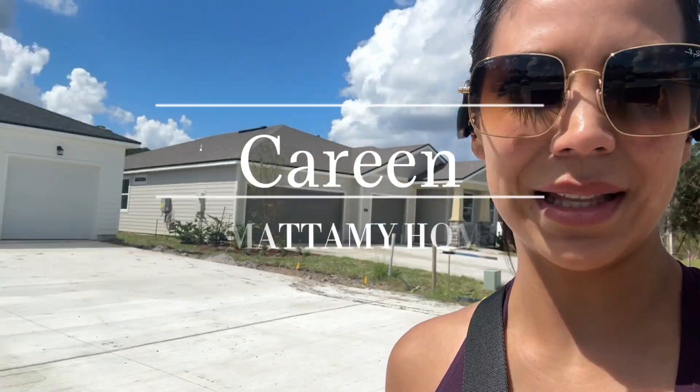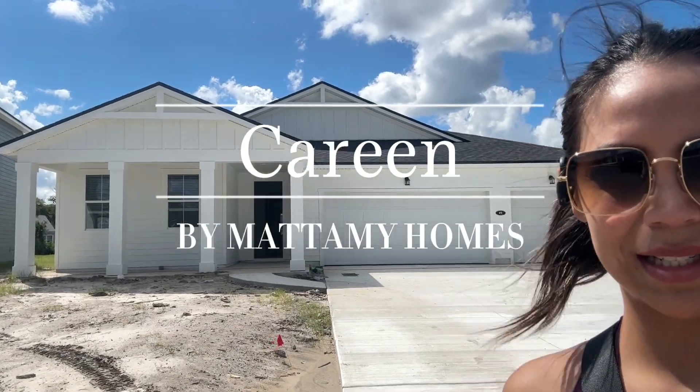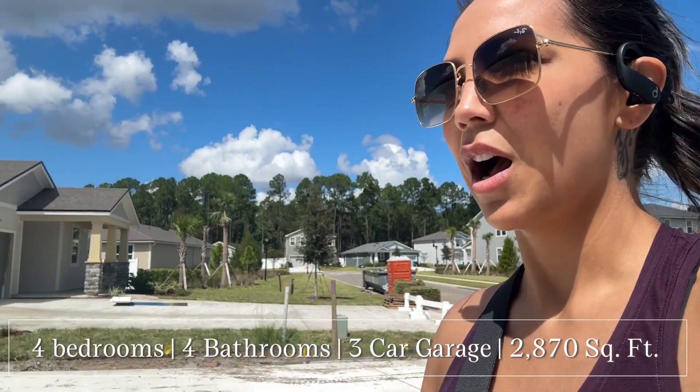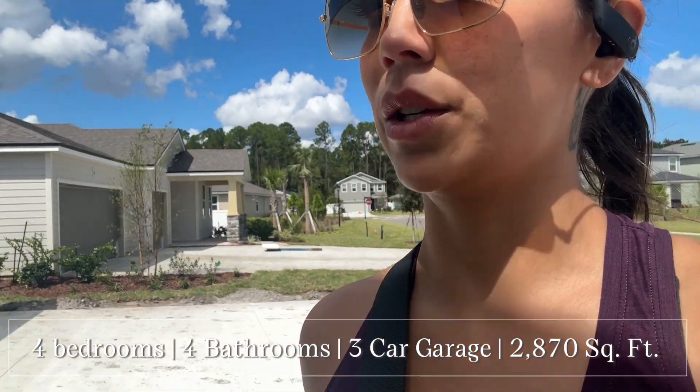This is a new floor plan that I personally haven't walked through yet, so I'm pretty excited to see it. It is almost 2,900 square feet, it's got a three-car garage, four bedrooms, three bathrooms. This is the Kareem. I'm excited to see this one, and it has an estimated completion date of October or November.